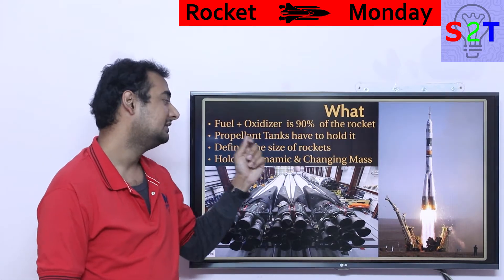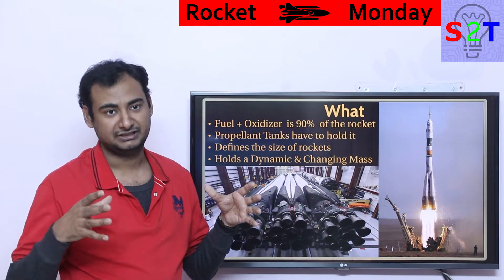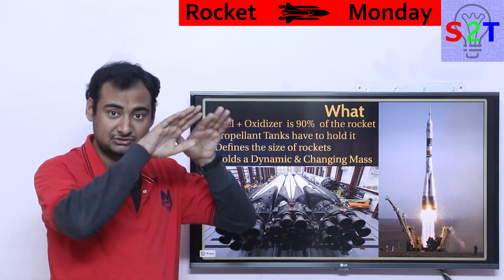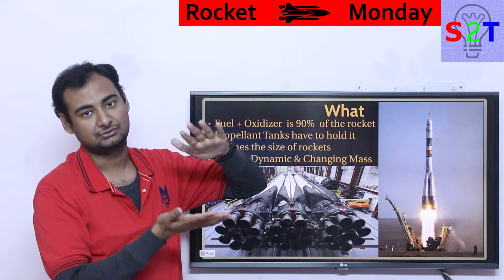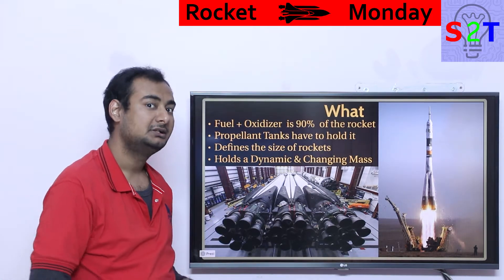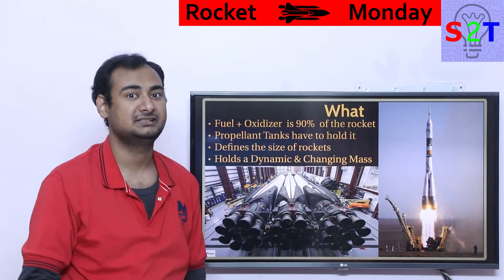You have to understand that fuel tanks handle dynamic and changing mass. Because it's a liquid, not a solid like a solid rocket motor, it's going to move around. As you drain it, the tank weight is constantly changing — it could start at 600 tons and drop to 500 tons within just 30 seconds of flight. So the system has to be dynamically stable, not a set-and-forget scenario.